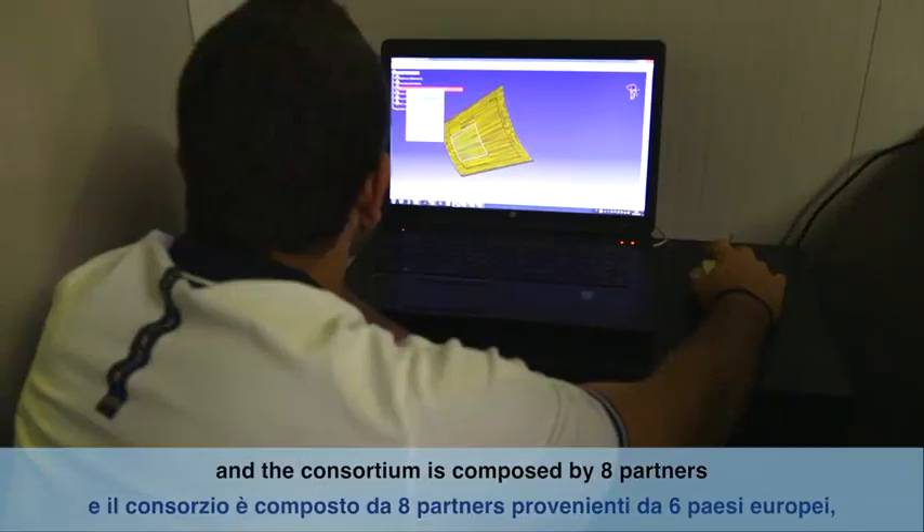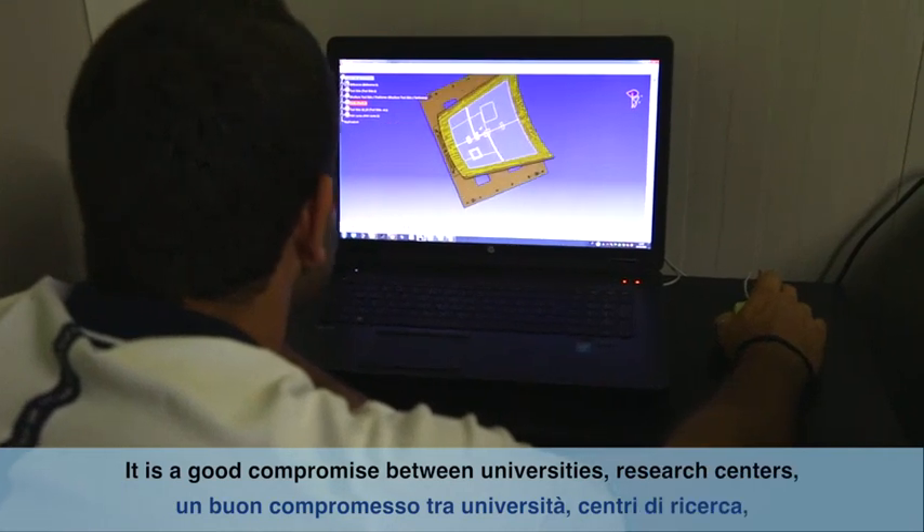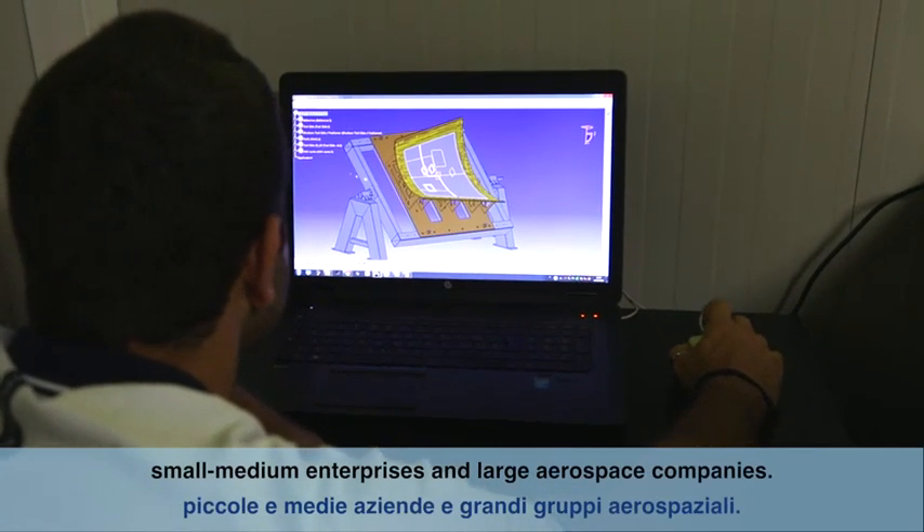The research started in May 2017 and will last for three years, up to February 2020. Novotek is the coordinator of the research, and the consortium is composed of eight partners coming from six different European countries — a good balance between universities, research centers, small and medium enterprises, and large aerospace companies.